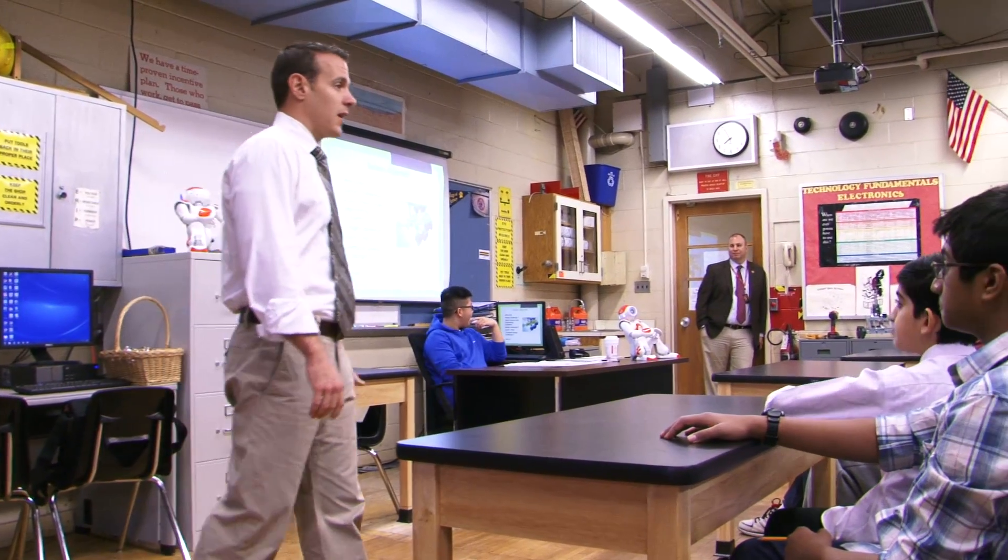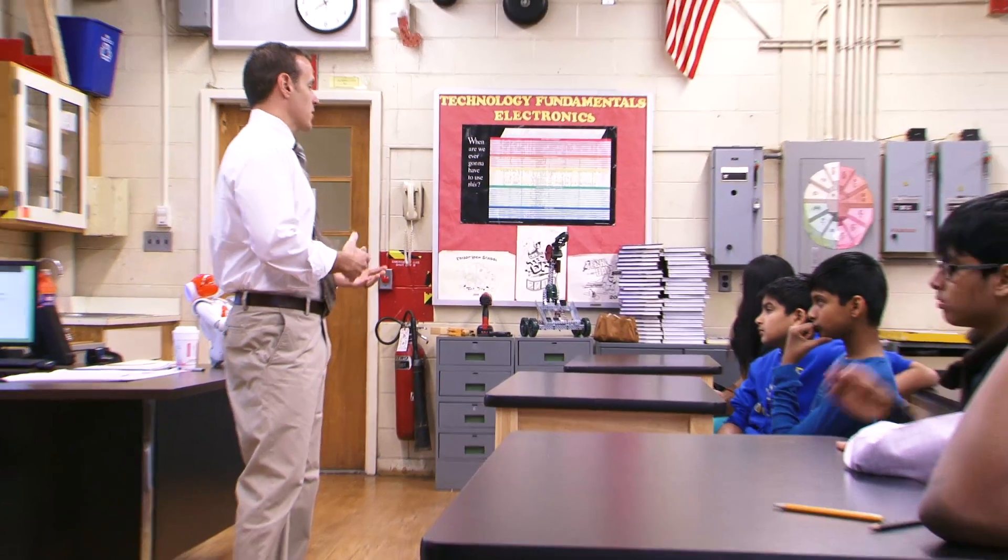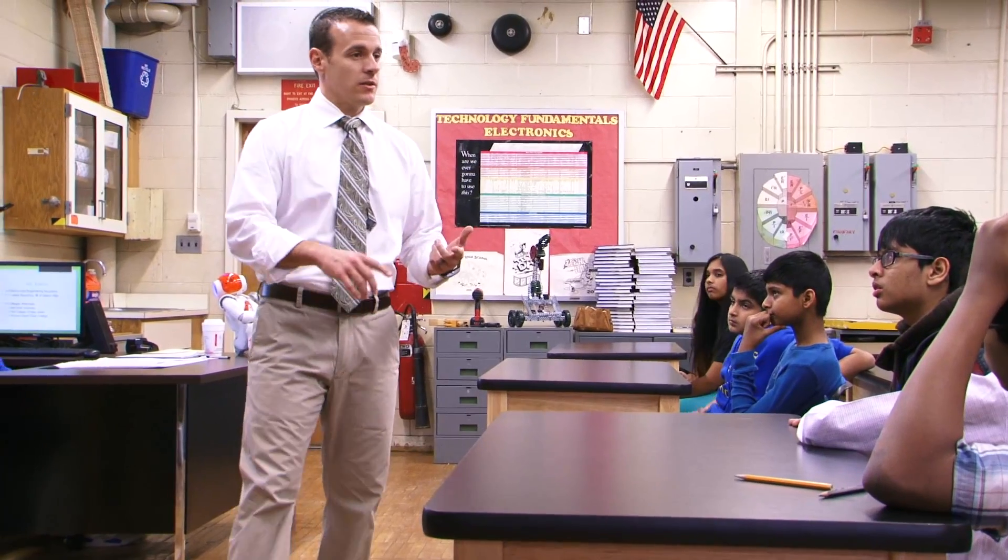I decided to do the STEM Academy because the classes intrigued me, especially engineering. I wouldn't say that math or science are my favorite subjects, but it's given me a lot to think about. It's a challenge and I like that. When you say you want to explore a field of engineering — do you want to be a green engineer, a computer engineer, aerospace? There are all these different fields of engineering, and the idea behind the academy is to expose you to all of them.